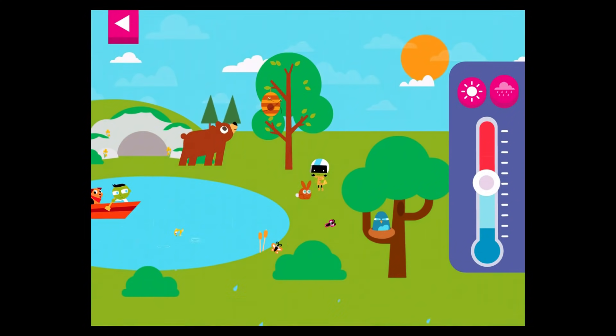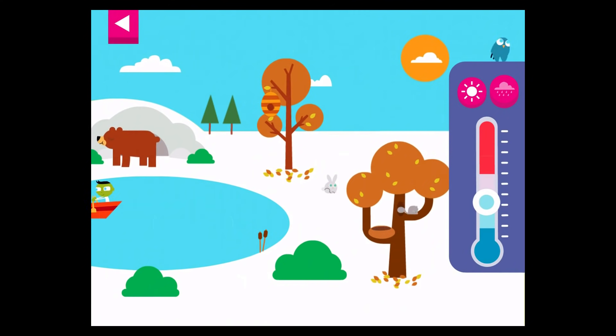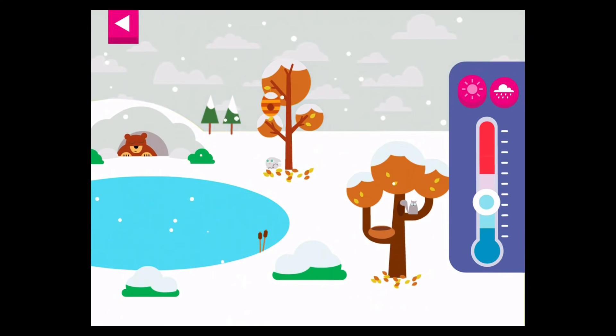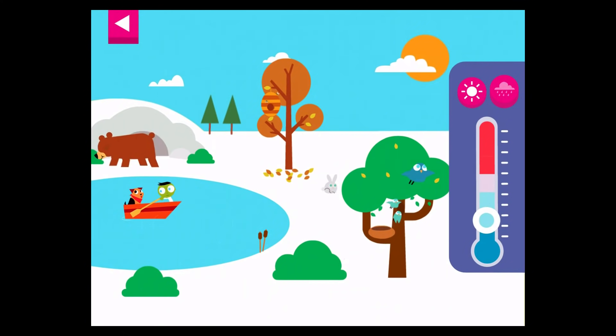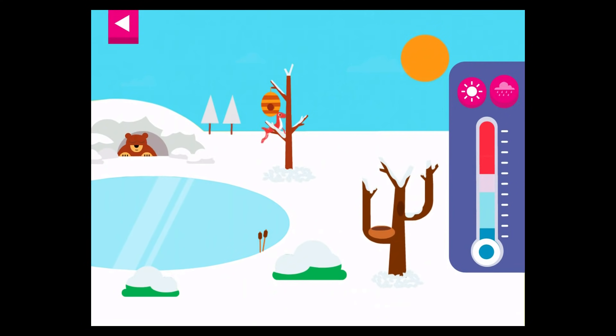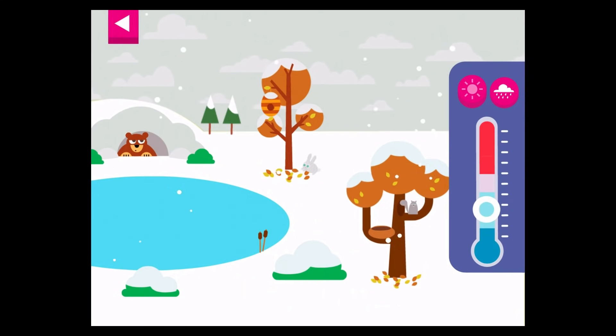Can you find Dee or Del? What are they doing? You made it snow! What happens when you tap the cloud button? Can you find Dee or Del? What are they doing?